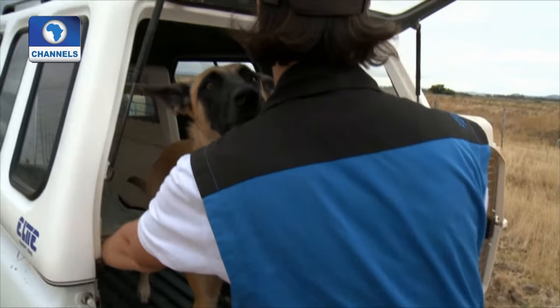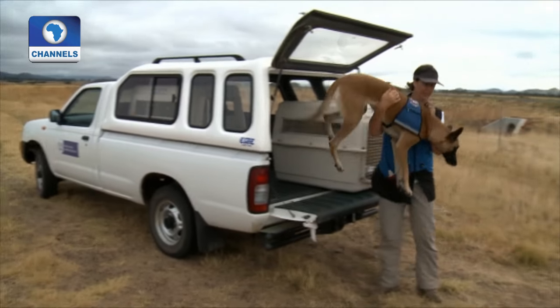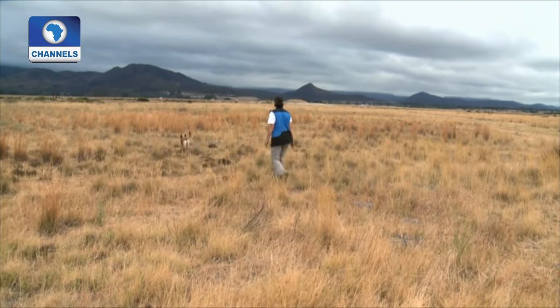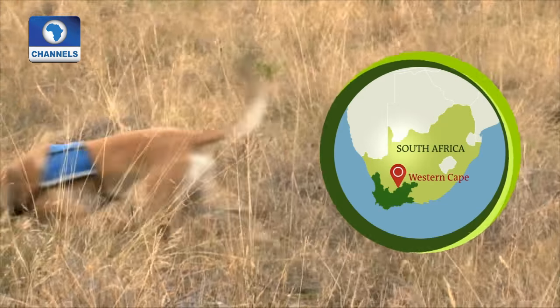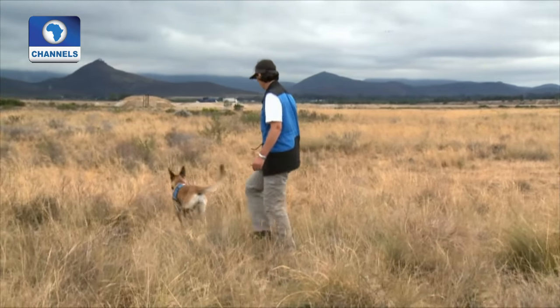Brain is a Belgian shepherd dog and an expert tracker thanks to her nose. She specializes in tortoises. Brain and her minder Vicky Hotzin work for Cape Nature, a government organization that monitors rural reserves in South Africa's Western Cape province. We're trying to look for the geometric tortoise, the most endangered tortoise in South Africa and possibly also in the world. It's very difficult to find — it's camouflaged really well and it's very shy, so any disturbance and it hides itself away very well.